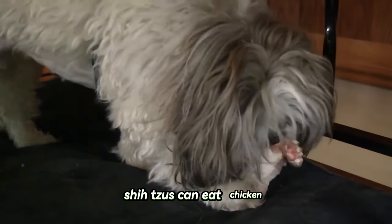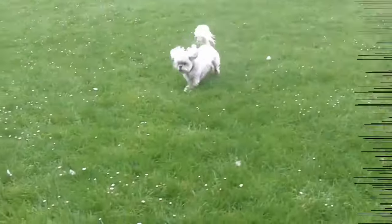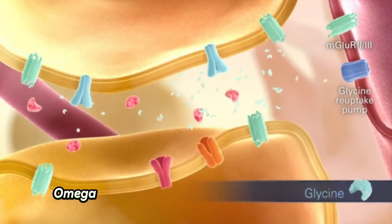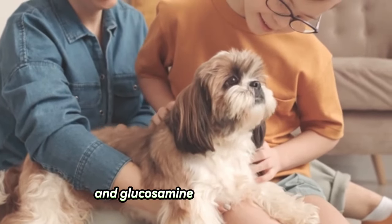Number thirteen: chicken. Shih Tzus can eat chicken. Chicken contains a high amount of protein that meets the nutritional requirements of Shih Tzus, and it is also present in a lot of dog foods. Chicken contains omega-6 fatty acids that will provide healthy fur and glucosamine for healthy bones.